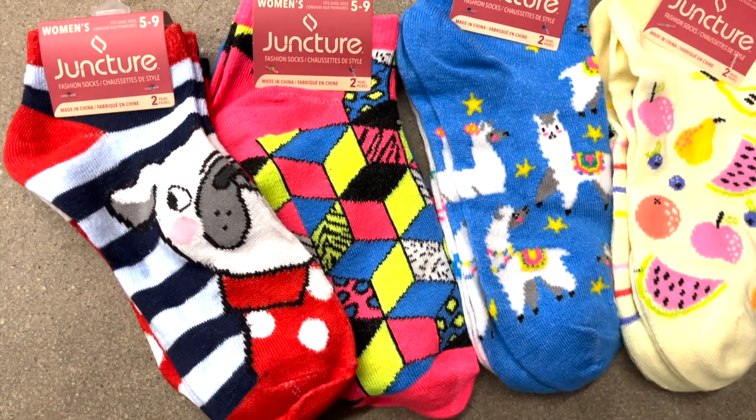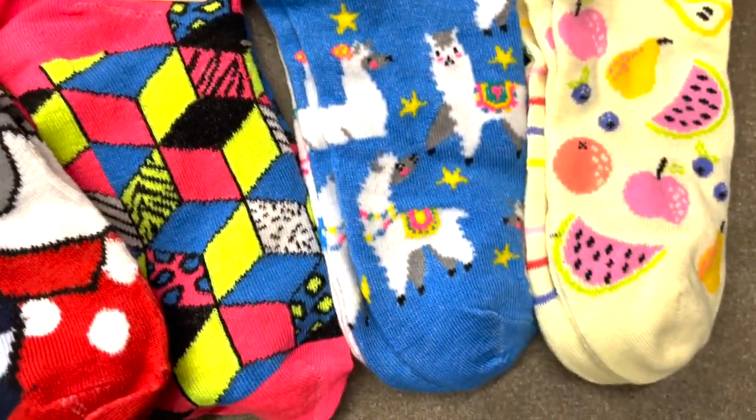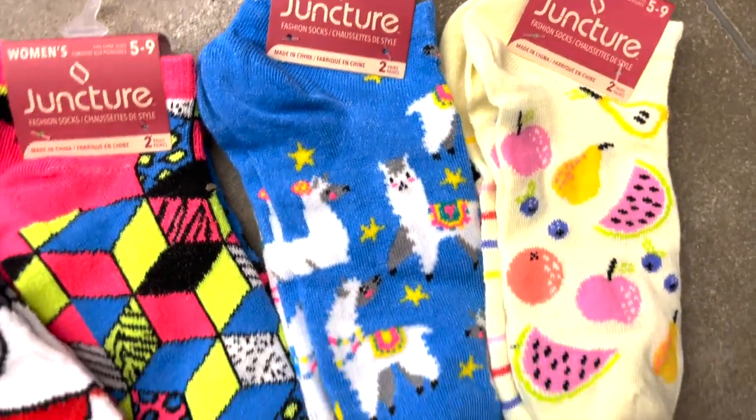We've got some fun novelty socks — there's a cute little pug, geometrics, llamas, and fruit. Really cute.